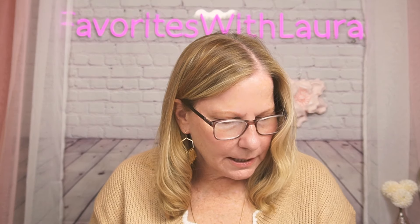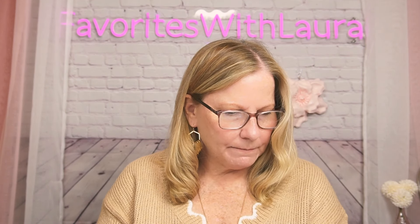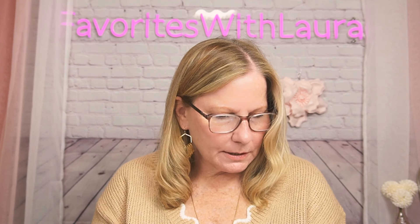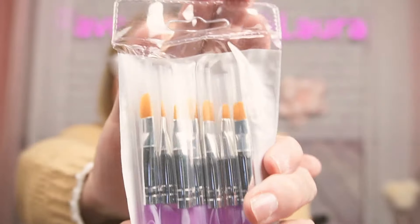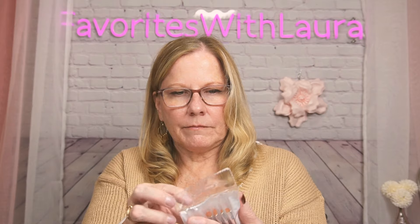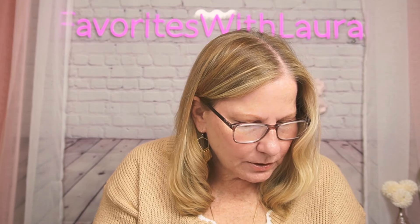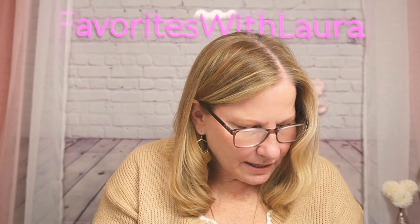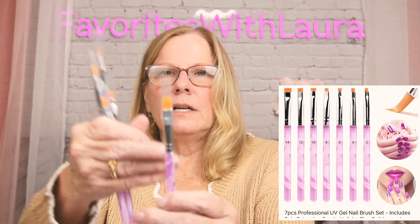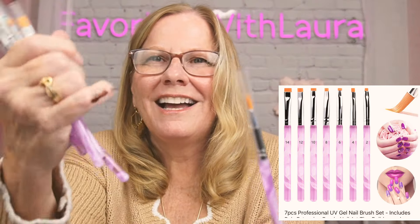Next is a seven-piece professional UV gel nail brush set — it's currently sold out. It has all different tip shapes and sizes for applying gel products to your nails. Currently sold out but not discontinued — that's always a good thing. Super pretty with acrylic handles and silver accents, and they had different options to choose from.